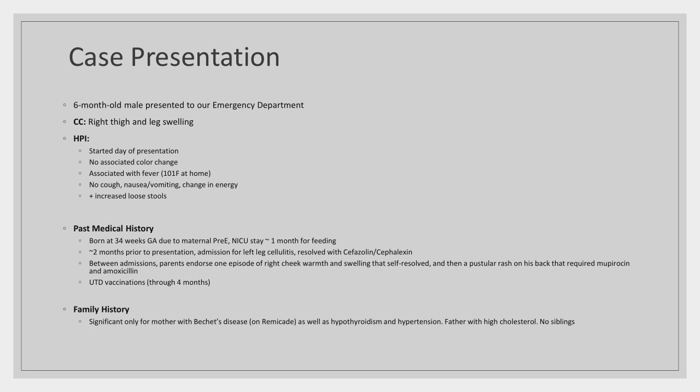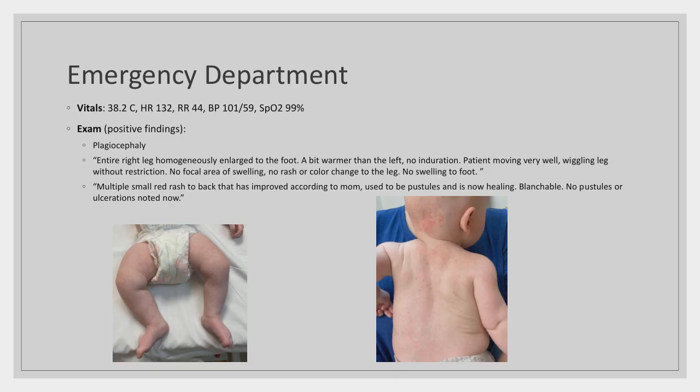He was up to date on vaccines through four months of age. Family history was unremarkable except for his mother's Behçet's disease; no siblings. In the ED, he was febrile and his right leg was uniformly enlarged from hip to foot. Labs showed leukocytosis, elevated inflammatory markers, elevated D-dimer and fibrinogen. The ED was worried about a blood clot and did dopplers of the right lower leg, which were negative. X-ray showed nonspecific findings. He was started on clindamycin, had immediate diffuse erythema, was given Benadryl, switched to cefazolin, and admitted to the floor. Blood cultures ultimately became positive for Enterobacter.